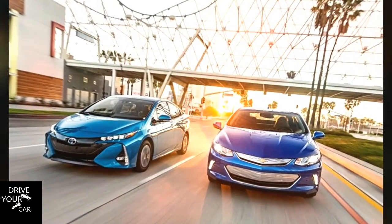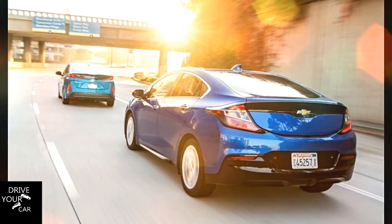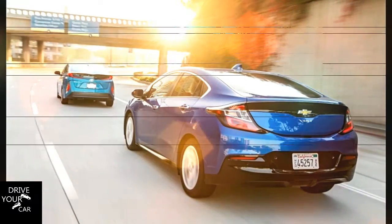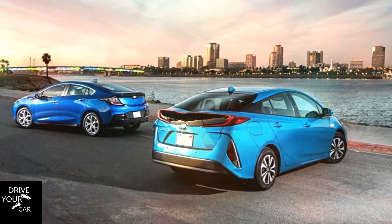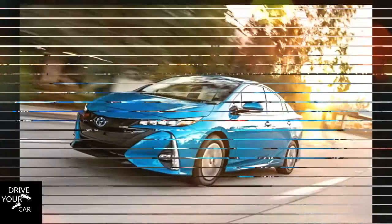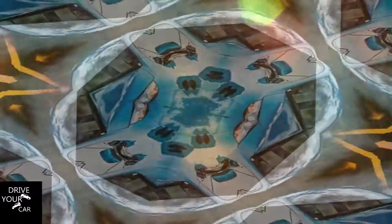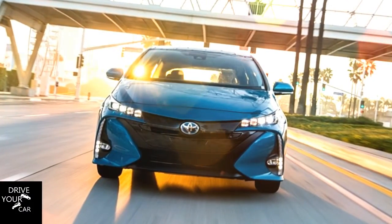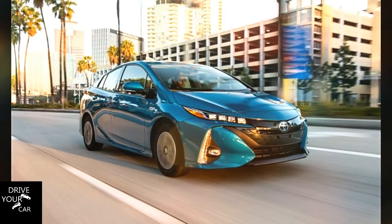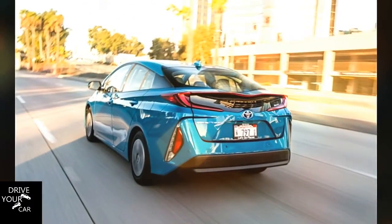When the battery reaches a pre-determined low state in the Volt, the new aluminum-block 1.5-liter four-cylinder with 101 horsepower starts up. This naturally aspirated engine runs in the Atkinson cycle for efficiency's sake and is lighter than the iron-block 1.4-liter it replaces. Even when the Volt switches to hybrid mode, the battery isn't completely depleted. By leaving some electricity in reserve, the electric motors can add to the four-cylinder's 101 horses to ensure the Volt maintains the same 149 horsepower no matter the mode.